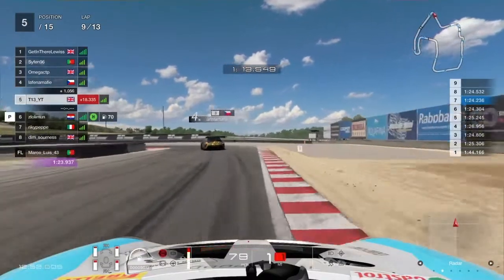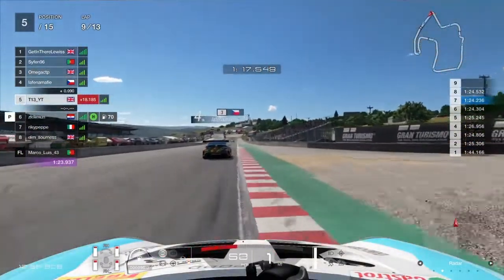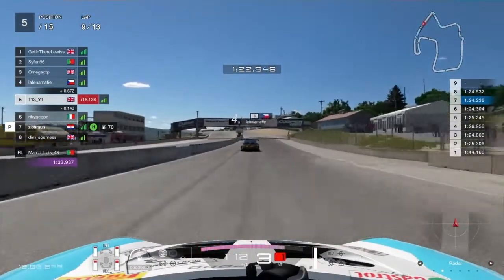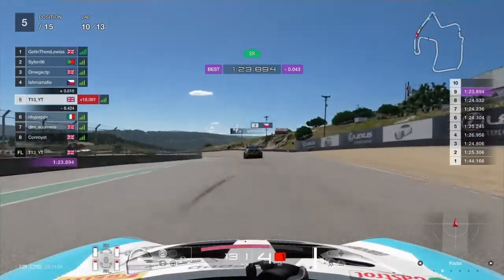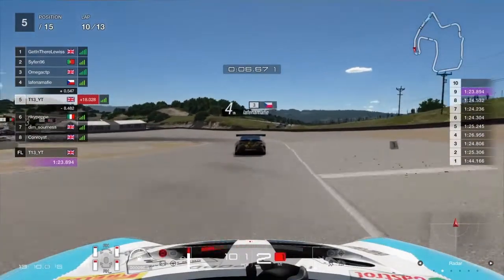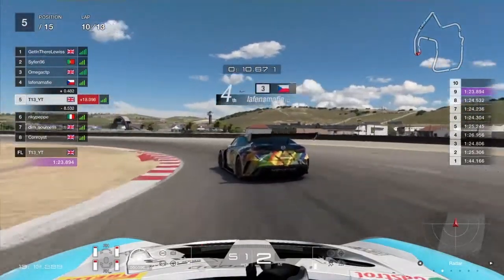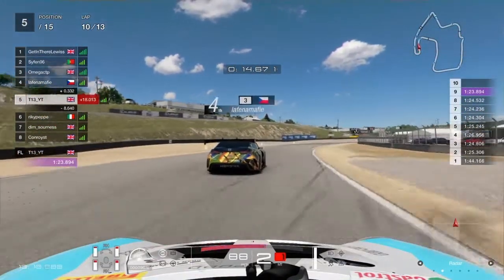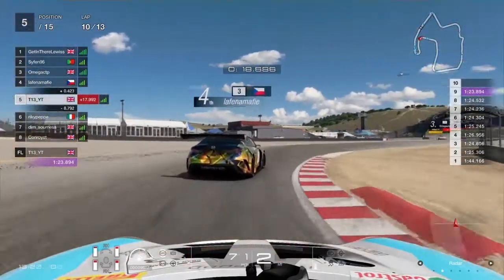Strategy is coming into it — a few guys at the front have been pitting due to tyre wear, but that'll just give us an easy place. We're up into P5 now, setting the personal best and the best lap of the race so far. This is where managing your tyres and being a bit more conservative can really help — as you can see, my tyres aren't too badly worn.